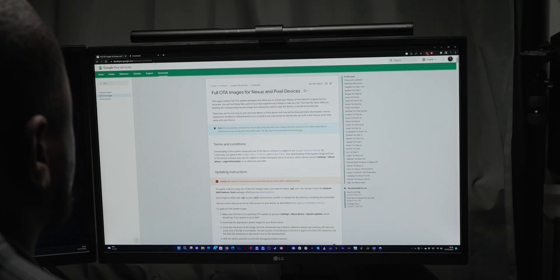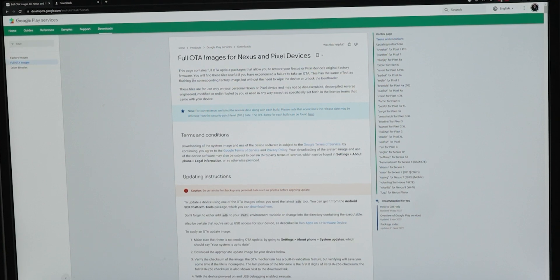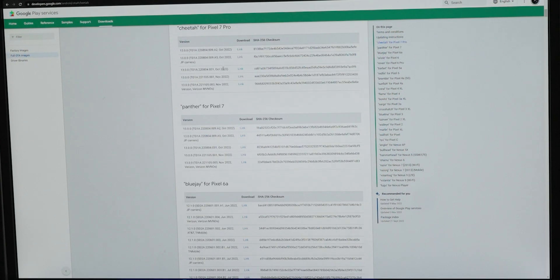Step 2: head over to developers.google.com/android/OTA, which I'll leave in the description below. This is where you'll find the full OTA update file for your eligible Pixel device with the latest monthly patch. For the Pixel 7 Pro unlocked model, you'll see the code name Cheetah in front of it. Download the correct file needed for your eligible device.